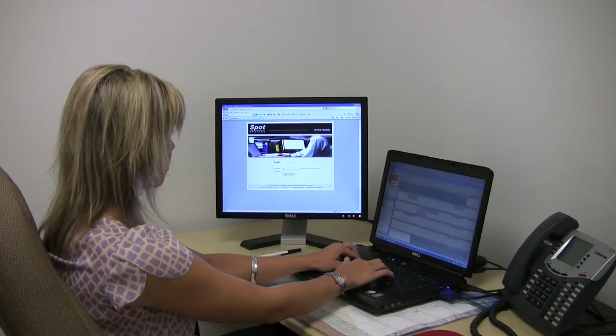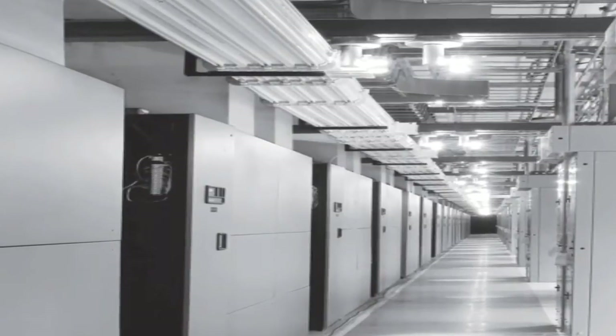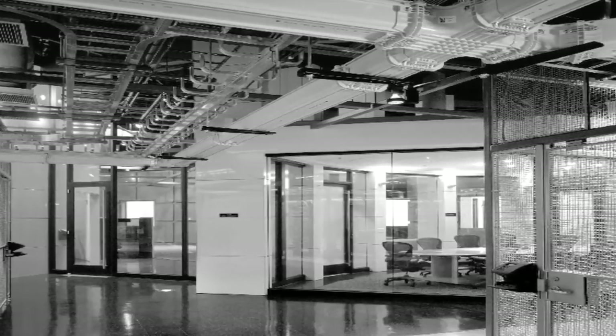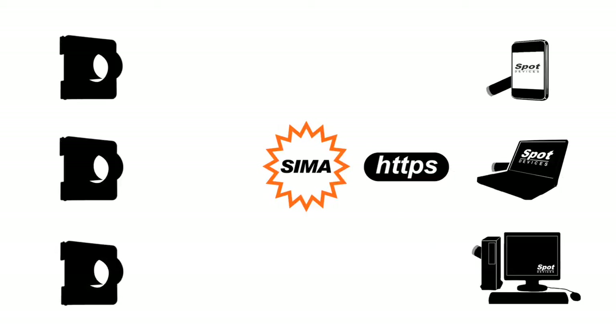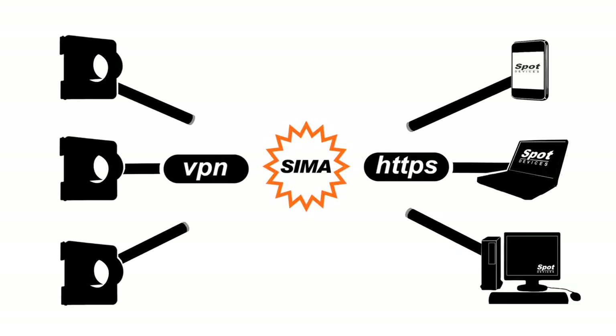Users gain access to SEMA by logging on to the browser-based SEMA administration console on the Spot Devices website. SEMA operates on a secure and redundant network-enabled server complex that allows authorized users to economically manage from one to thousands of Spot Devices systems. To ensure secure transactions, communications between the server complex and users employ protocols similar to those used in electronic funds transfer applications, while a virtual private network, or VPN, is used for all communications between the server and Spot systems.